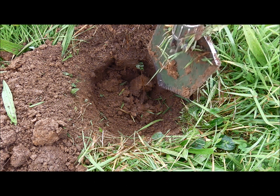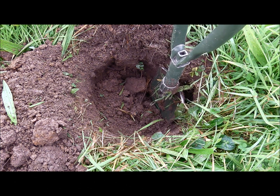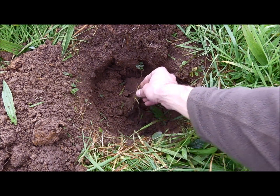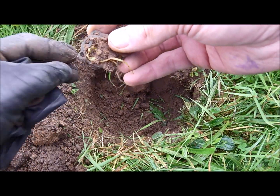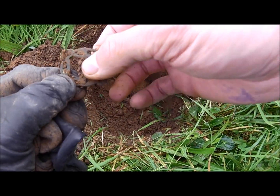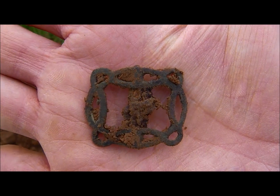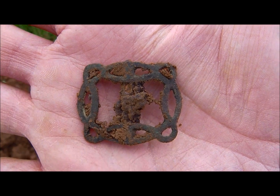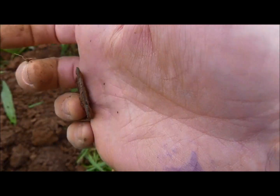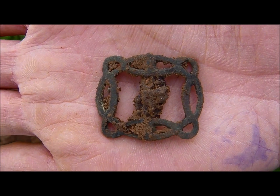Look at the depth of the hole here — yeah, 20 to 25 centimeters. And look what I found: a beautiful buckle! Oh, beautiful buckle — look at this beauty! I love this tribal design; haven't got a clue what it could be.